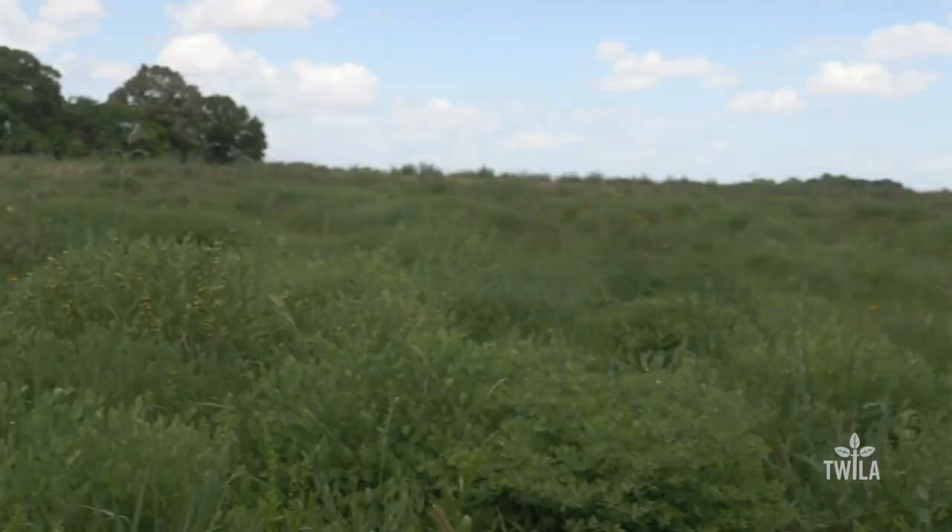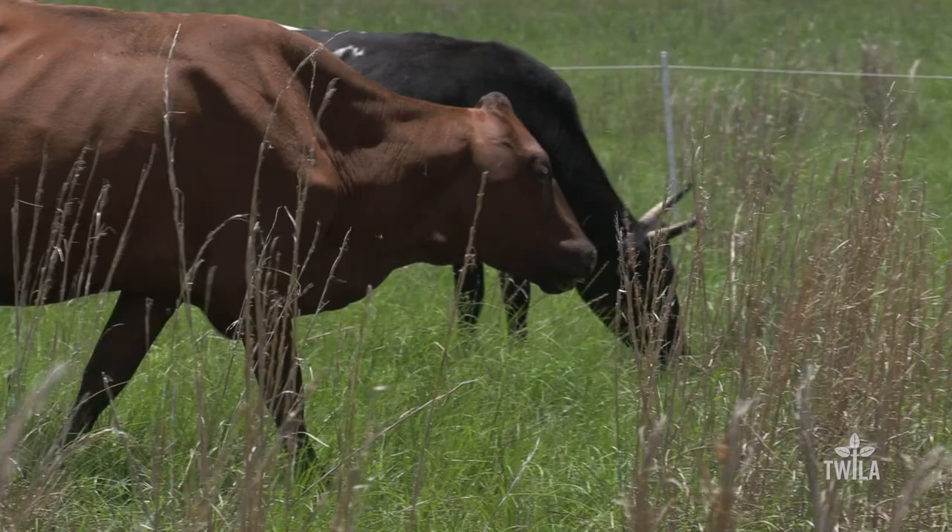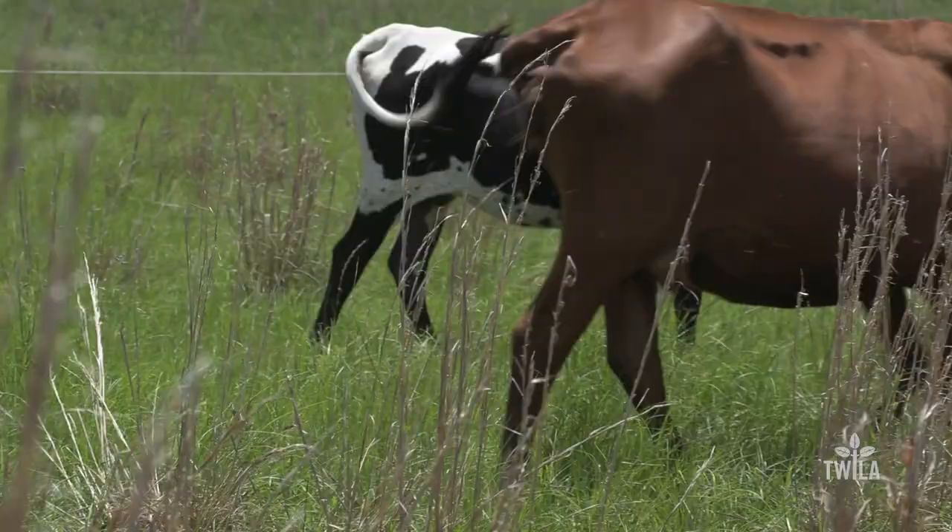This is what's known as the Cajun Prairie — grasslands with a diverse array of plant species. The best thing is, these plants are used to hooves trampling them. In fact, they live for it.